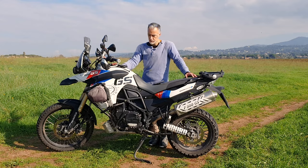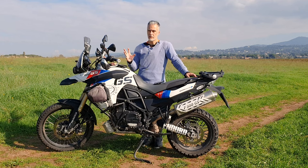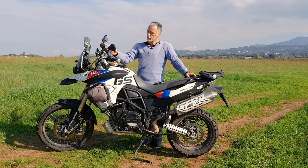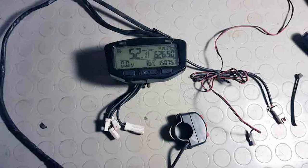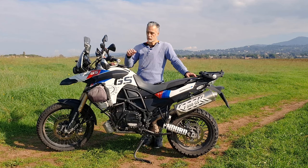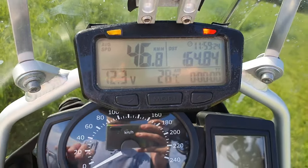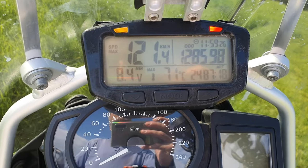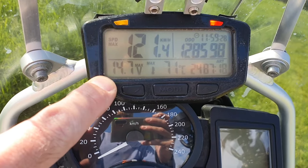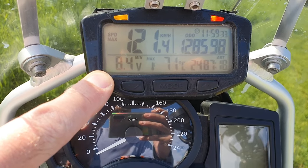Mi sono dovuto attrezzare per rimediare senza spendere — a quel tempo erano almeno 200-250 euro. Me la sono personalizzata e cucita addosso per le mie esigenze, montando un cruscotto aggiuntivo con 18 funzioni che permette di tenere sotto controllo quello che succede nella moto, soprattutto per quanto riguarda l'impianto elettrico. Questo è il monitoraggio del voltaggio, con voltaggio minimo e massimo registrato.